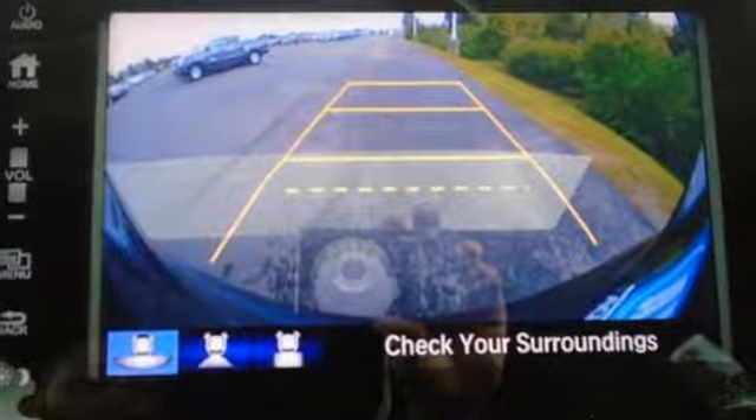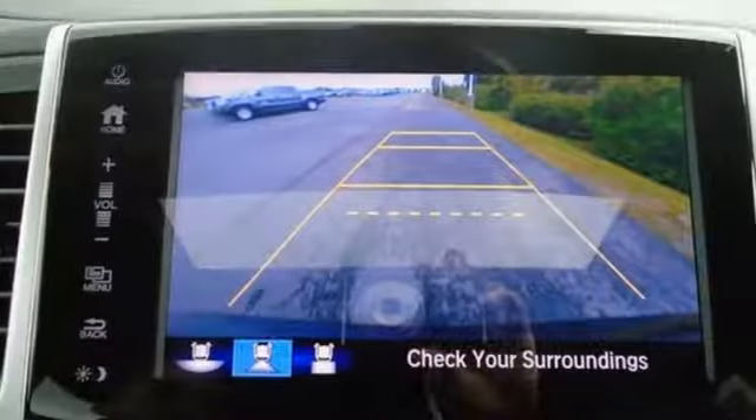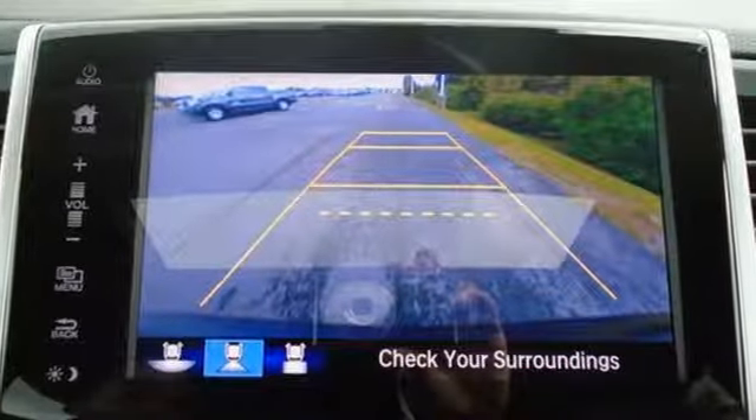Take command of every trip with an impressive amount of cargo space and a convenient 60-40 split flat folding third row bench seat.